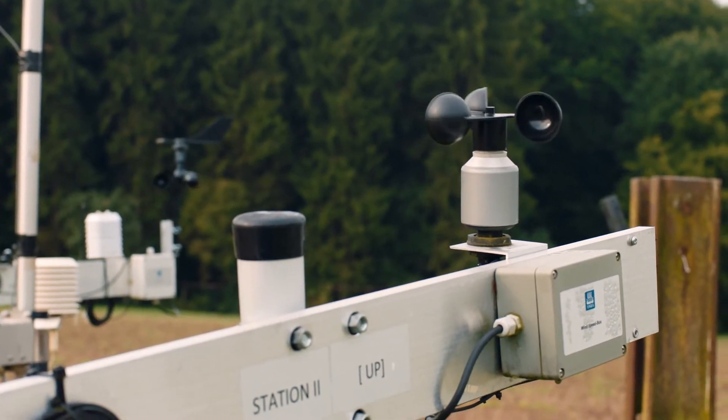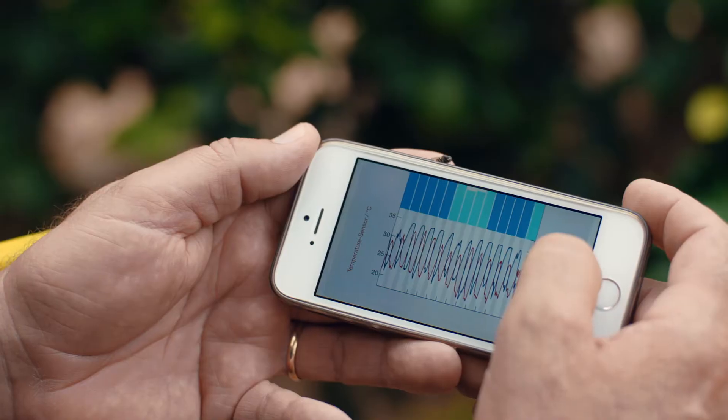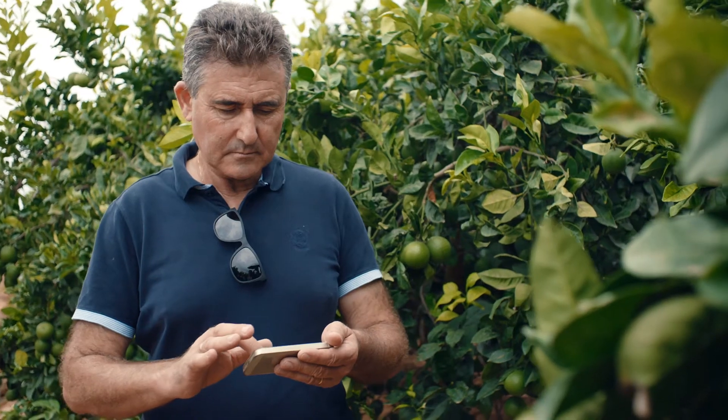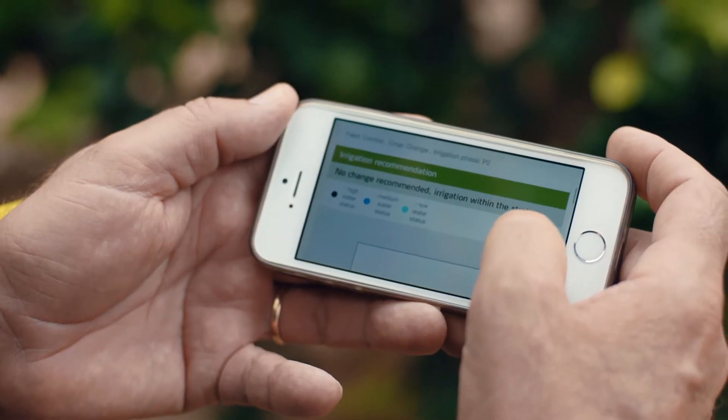We are measuring some environmental parameters, like temperature and relative humidity, to monitor and track the irrigation. The information is then processed in our service with our own Yara algorithm that is making the qualification of the crop and producing the irrigation recommendations.